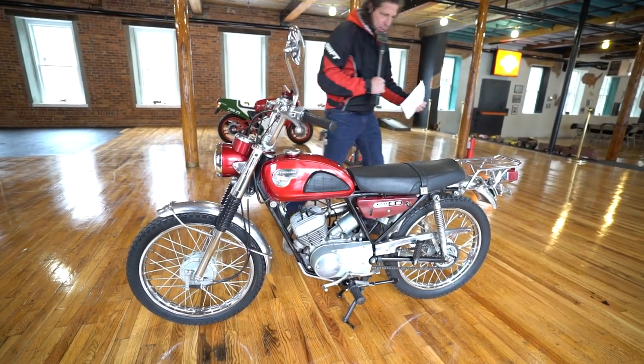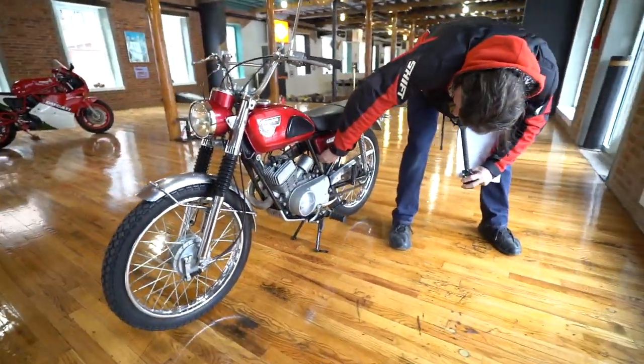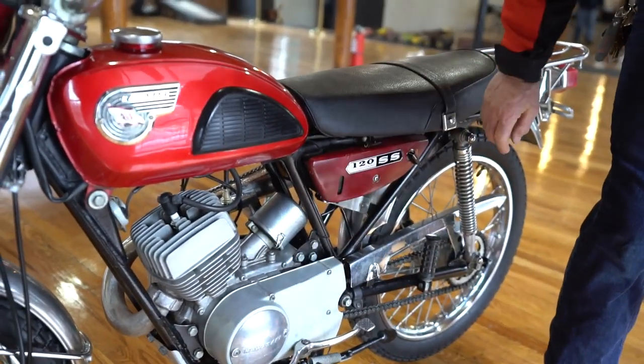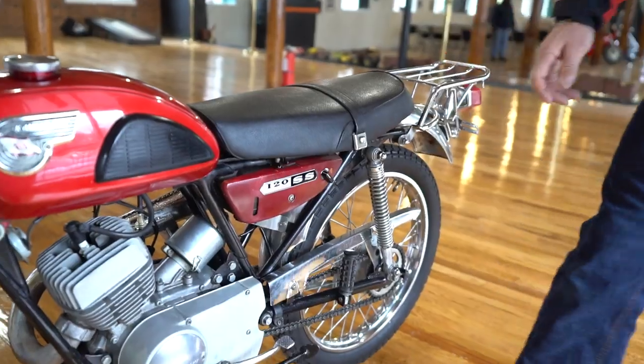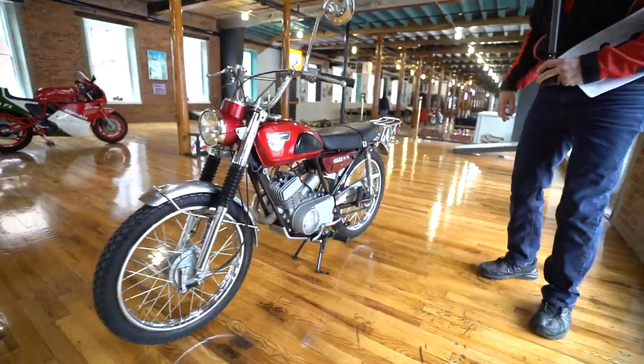The ignition switch is actually run by this on-off switch underneath here, so it's kind of like an extra safety feature. You keep that off and no one will ever see it underneath there unless they're crawling around. So you can take the key out, and even if the key's in it, they can't start it unless that on-off switch is on.